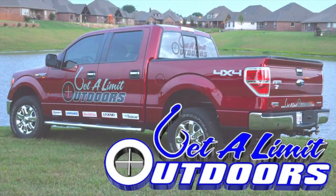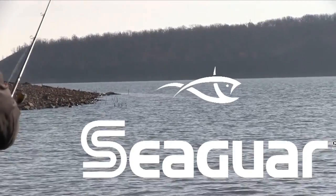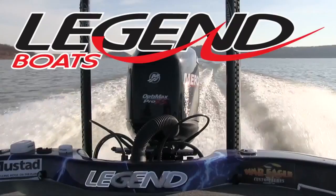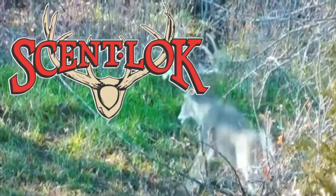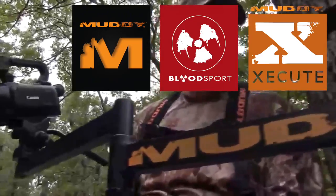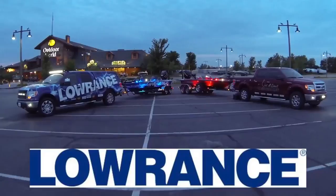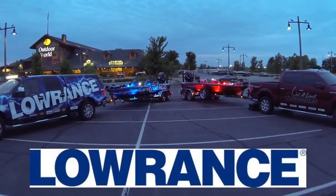Get a Limit Outdoors, sponsored by Rigid Industries LED lighting, Seaguar — always the best — Legend Boats, Scent Lock, Bills Marine, Muddy Outdoors, Brothers in Arms Game Calls, Low Ramps. Find, Navigate, Dominate.